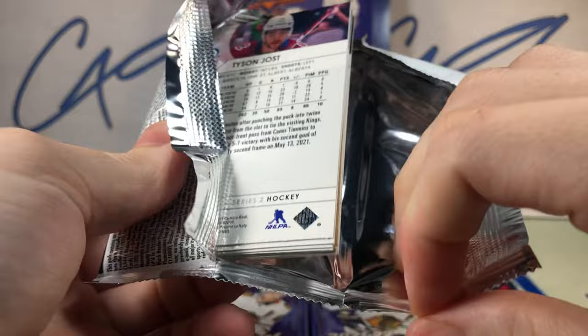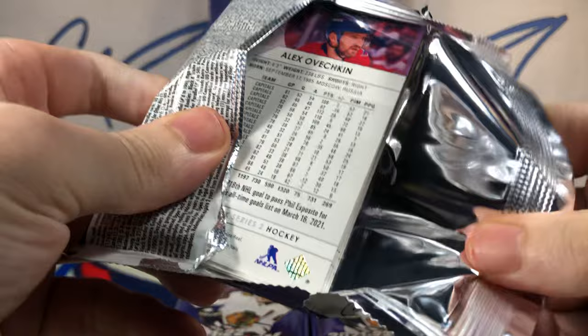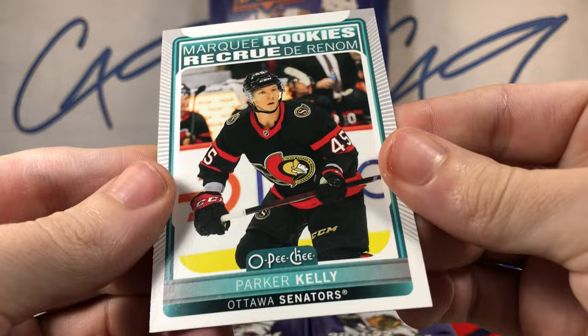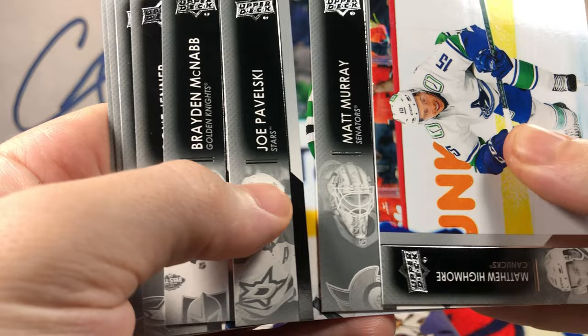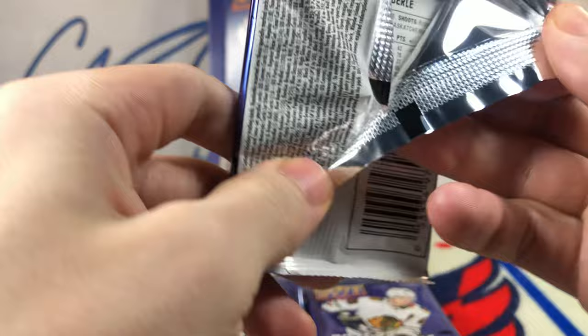Besides Raymond and Sider, there are no real superstar big-name players. Adam Ruzicka. Maybe some people do enjoy watching series because they just stick personally to ripping series products. Sampo Ranta. Parker Kelly. French variant — Braden McNabb. Sampo Ranta.